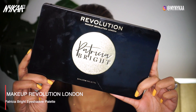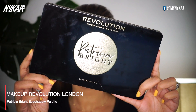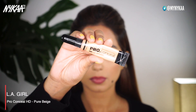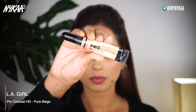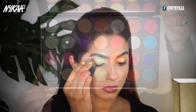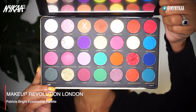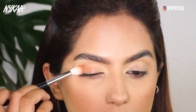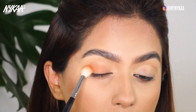We're going to be using the Makeup Revolution Patricia Bright eyeshadow palette. To prep my eyelid, I'm going to use the LA Girl Pro concealer in the shade Pure Beige and apply that all across my eyelid. Using a damp beauty blender, I'm just going to blend all of it out. Then we're going to use the eyeshadow called Queen, which is a nude eyeshadow, and with a fluffy blending brush, I'm just going to sweep that all across my lid.